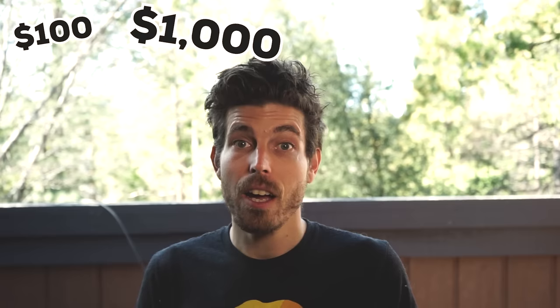Hey! VC here. Today we're talking about a $100 bike versus a $1,000 bike versus a $7,000 bike.